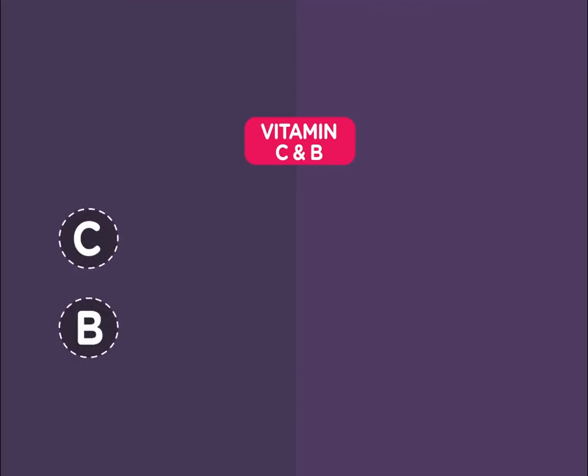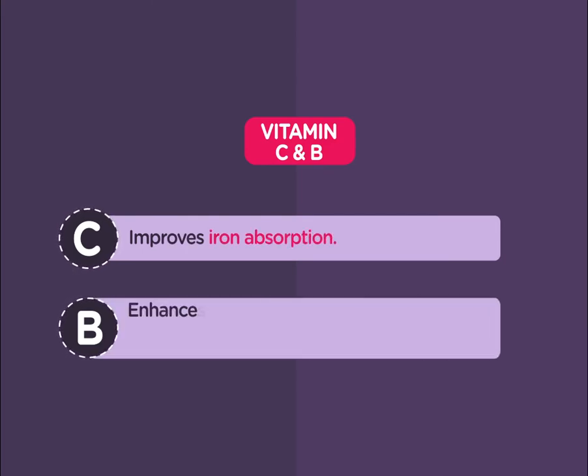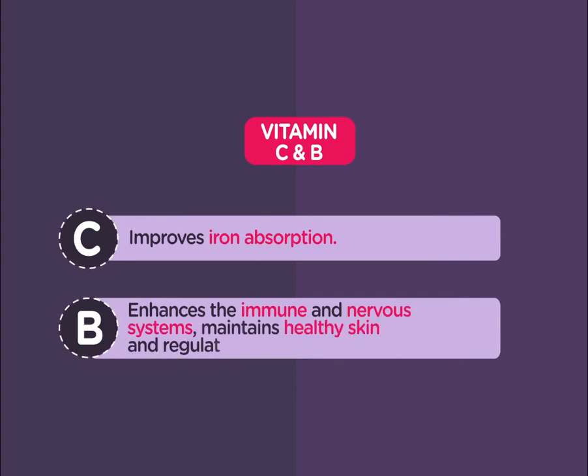Vitamins C and B — vitamin C improves iron absorption, maintains healthy skin, and regulates metabolism, while vitamin B enhances the immune and nervous systems.